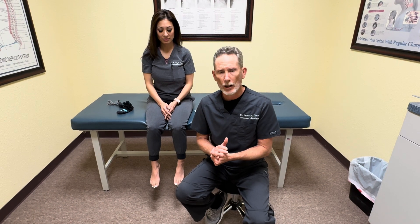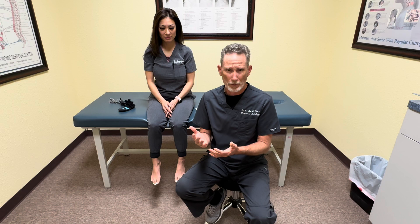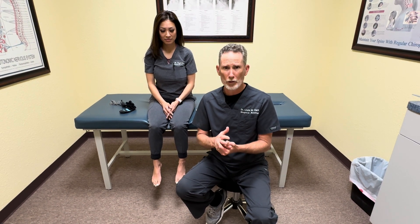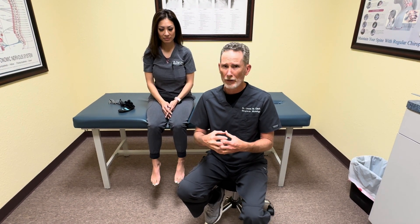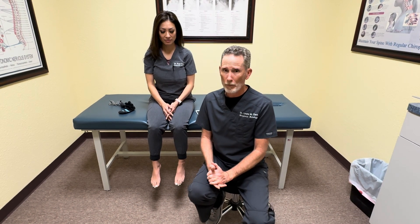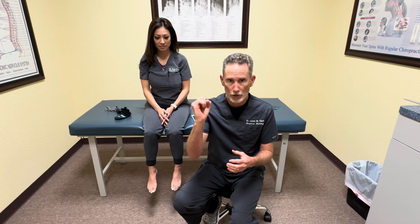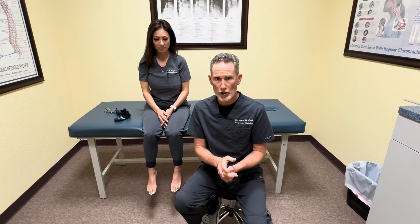You can also get neuropathy from chemotherapy or some type of toxin in the body, from spinal compression, or from over a hundred different reasons. Nutritional deficiencies can affect this as well, and long-term stress causes constriction of the small vessels, decreasing blood flow and causing damage to the nerve.